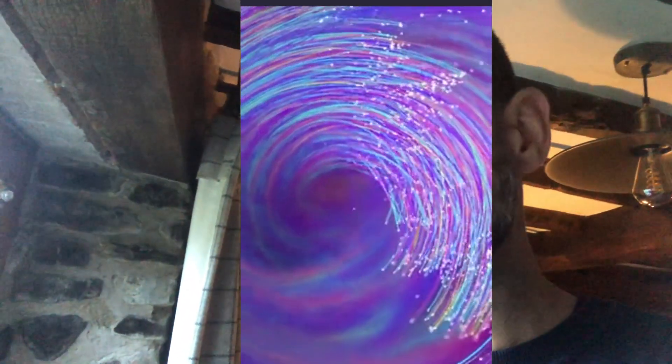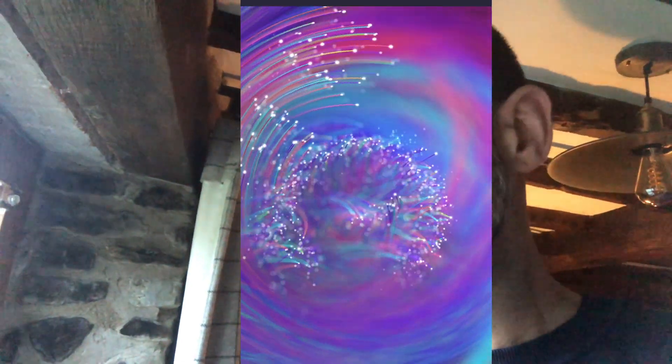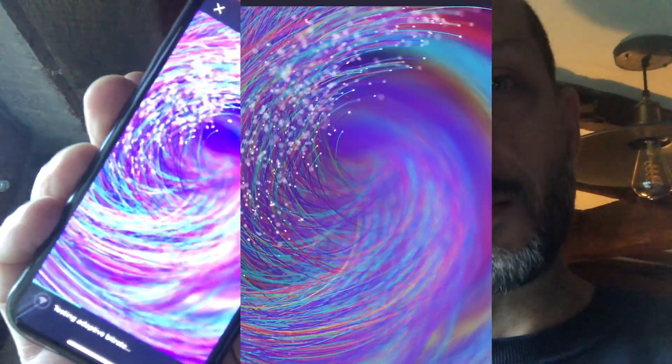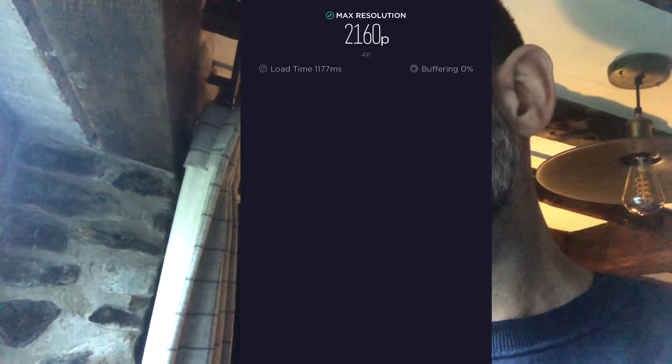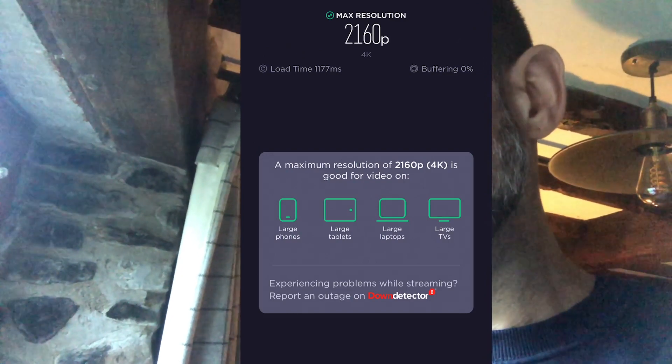Seeing as we can now, I'm going to do a video quality test. On the older network when I tried it, it said the video was only suitable for a 240p display — mobile phones only. So let's see what it reckons now... it's testing 4K... 2160p — so 4K video! That's 10 times better video resolution. Okay, I better get to work!